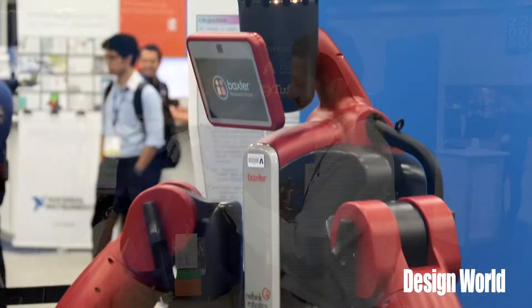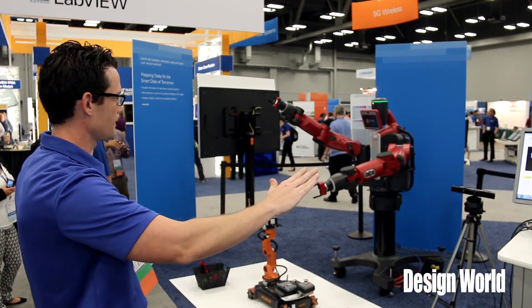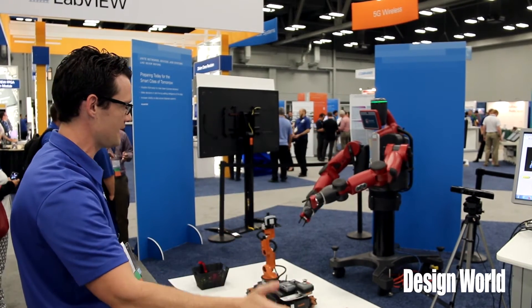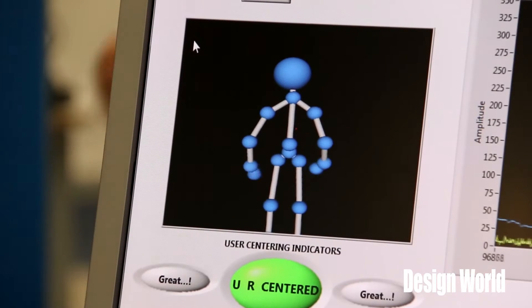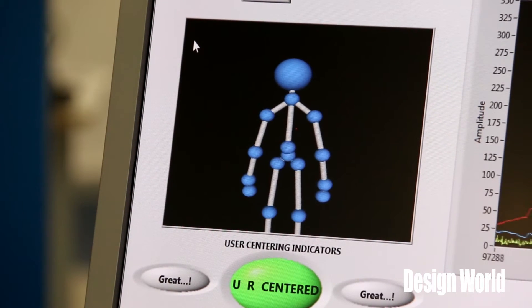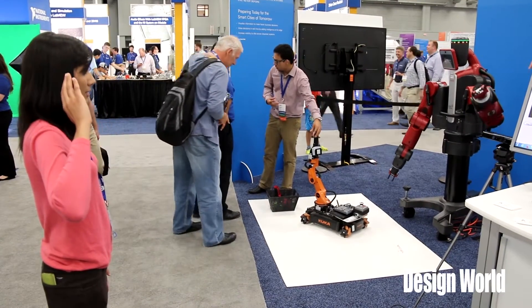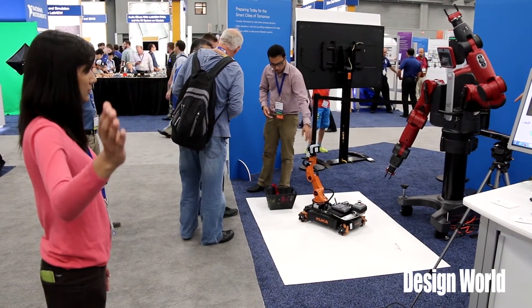Absolutely. What we're showing off today is our mirror application that we recently taught our Baxter robot. If you look over here, what we have is our Kinect camera. The Kinect camera is capturing Nimrata right now, sending that information and data being collected by the NI software, captured in LabVIEW, and then translated through a ROS patch developed by Tufts University to send that information to the Baxter robot, essentially mimicking the responses that Nimrata is showing the camera.